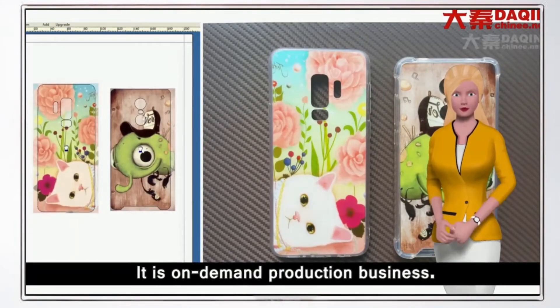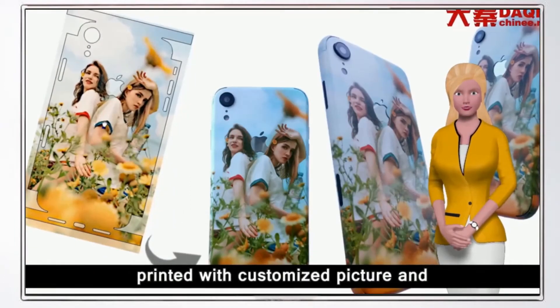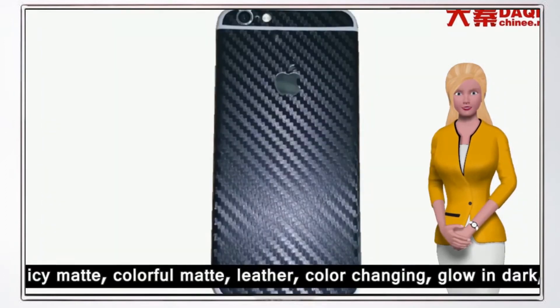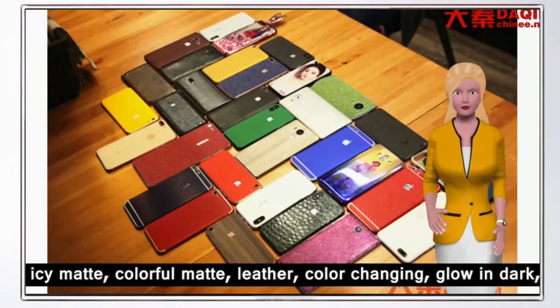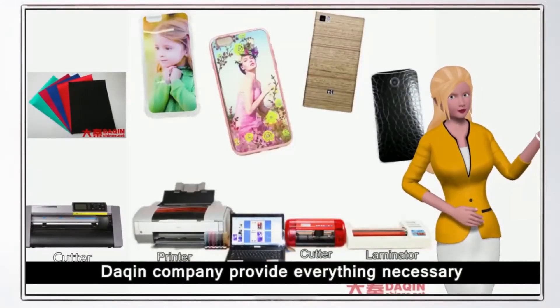It is an on-demand production business — no need to worry about inventory problems. It can produce custom vinyl mobile skins printed with customized pictures, and also special texture skins such as camouflage, wood grain, carbon fiber, icy matte, colorful matte, leather, color changing, glow in the dark, super shining, light sensitive, temperature sensitive, and so on.